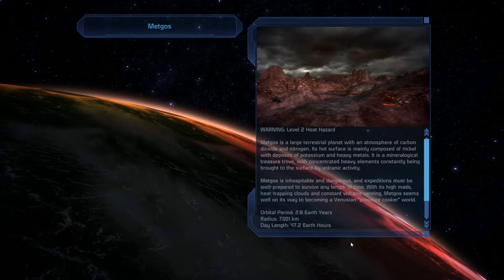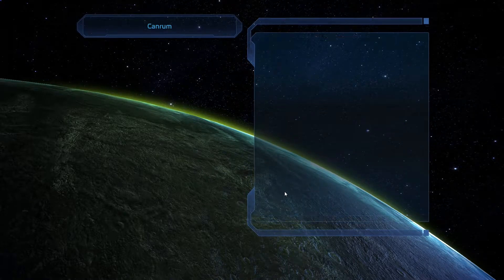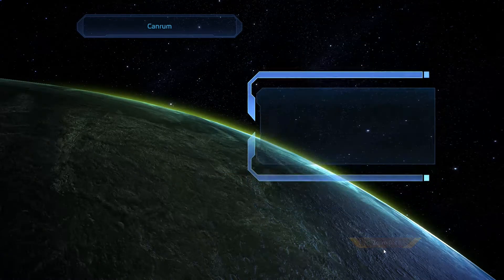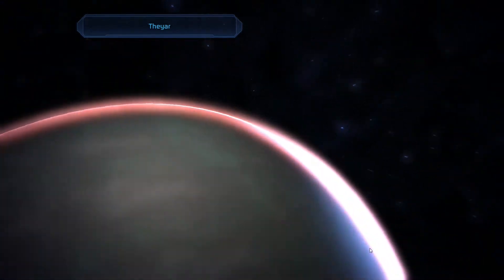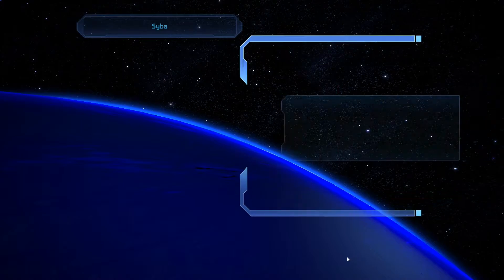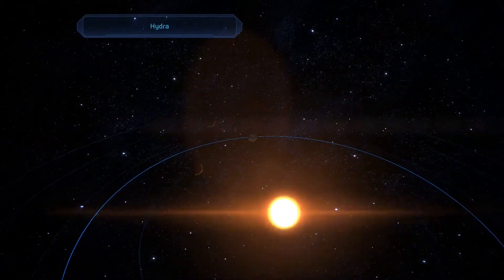Oh boy. Alright. Sounds like stuff's crazy on Metgos, so I'll come back later. I mean, I'm just going to finish looking at the planets — I'd hate to miss a survey or something. I'm not really sure how important this surveying stuff is. I guess if I want to finish up some of these little side things, they're pretty important. Just going to do that real fast — it only takes a couple seconds. Got some Helium-3. Alright, let's go check out Metgos.